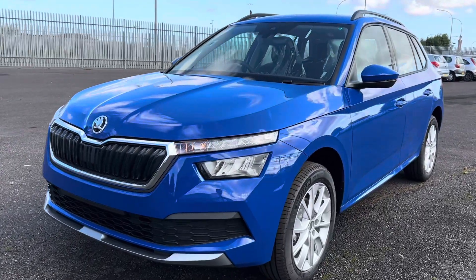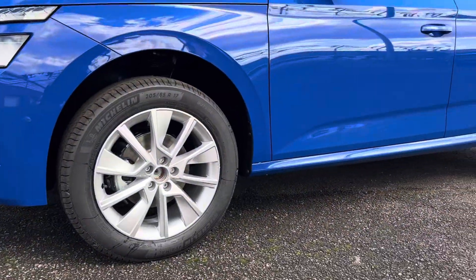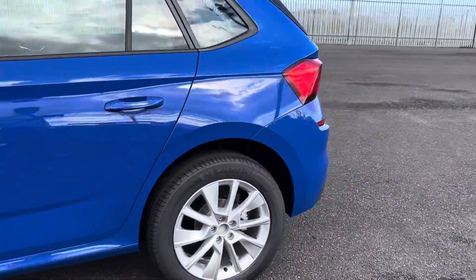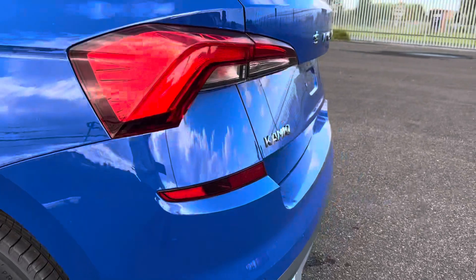Starting off, you've got your automatic headlights, coming down to your 17-inch alloy wheels. The car also comes equipped with rear parking sensors, as you can see here.